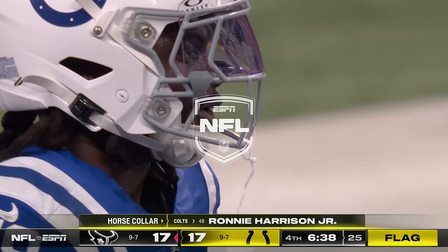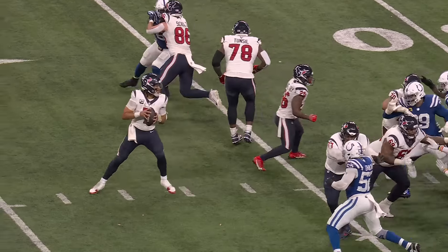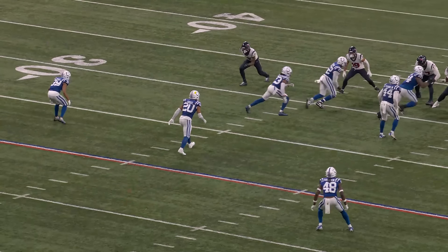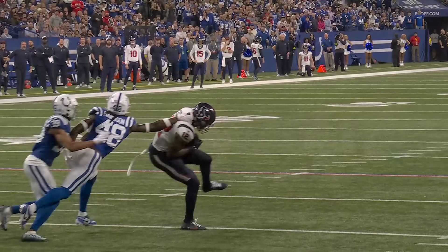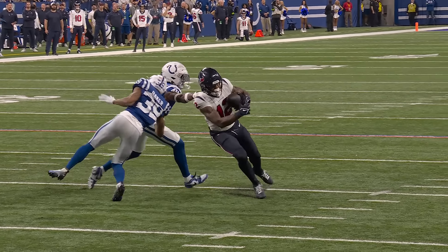C.J. Stroud — I mean, this drive is, I don't want to say a defining drive, but it's been awfully good. He's got pressure. He hangs in there. He's not able to step in to throw again because Tyquan Lewis is right there. But he reads the coverage, he's got his eyes down the field, he puts the ball in a perfect spot. And there's the horse collar — a good call.